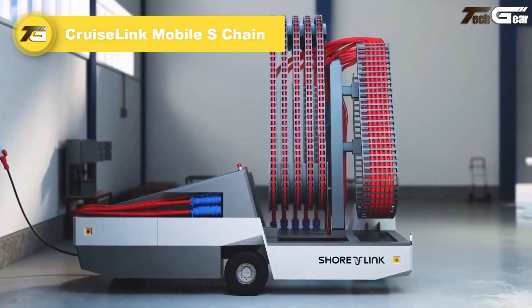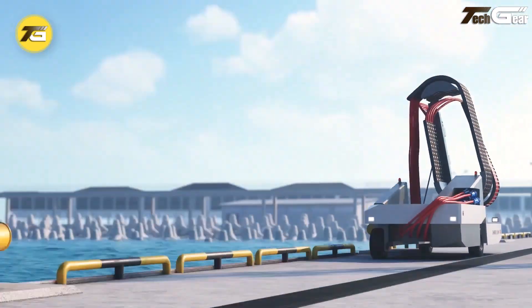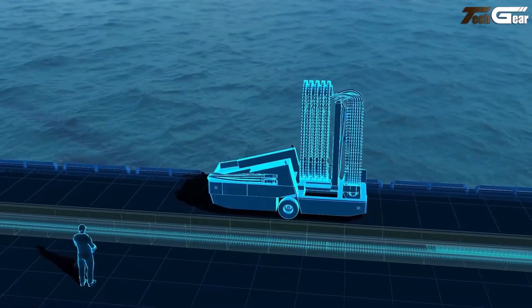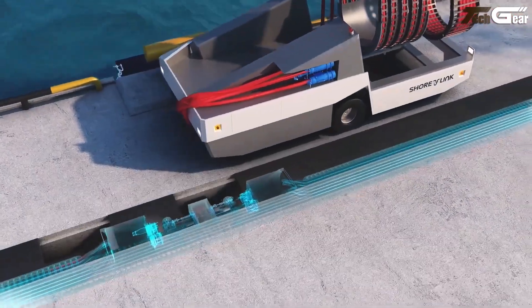The Cruise Link Mobile S Chain by Shorelink is a smart shore power system built to revolutionize how cruise ships plug in. It intelligently combines a compact self-propelled cable management unit with an underground chain mechanism, keeping cables hidden and the dock uncluttered.